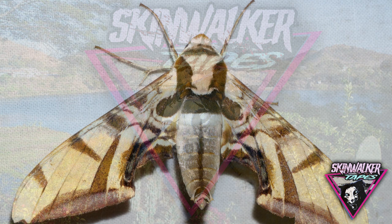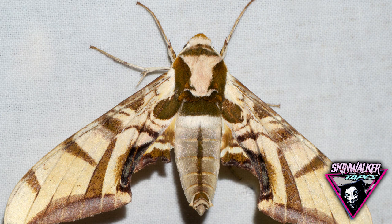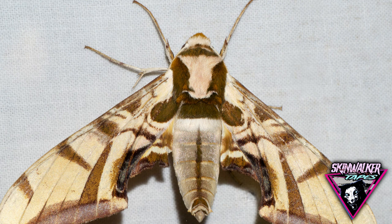Giant Madagascan Hawk Moth — an undiscovered insect of Madagascar. Physical description: a hawk moth with a 16-inch proboscis.